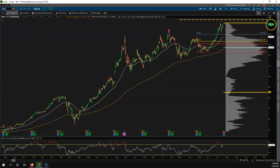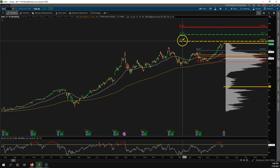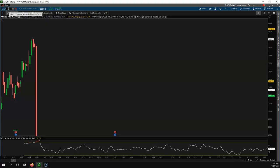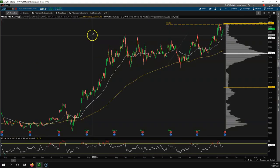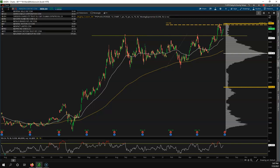Let's look at Apple. Remember, we drew these Fibonacci extensions — watch the 1.27 and 1.618 levels, especially with earnings coming out this week. Apple looks bullish. Amazon — nice pullback, right back to the breakout level, and then off to the races back up near all-time highs.